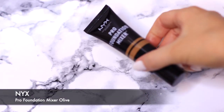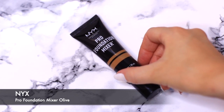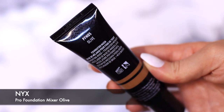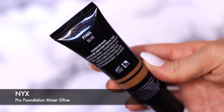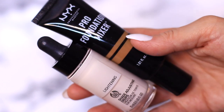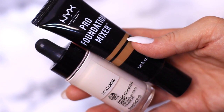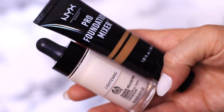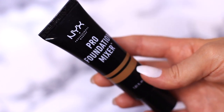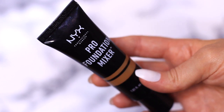This is something my sister got me and I was so excited — it's a pro foundation mixer in olive. Anybody with an olive skin tone knows how difficult it is to find something olive enough. You basically mix this with your foundation — I mix it with some white foundation and that way I can get my olive tone. I'm so happy, thank you to my sister for this one.